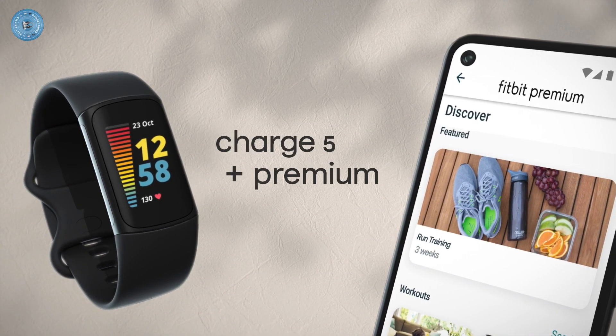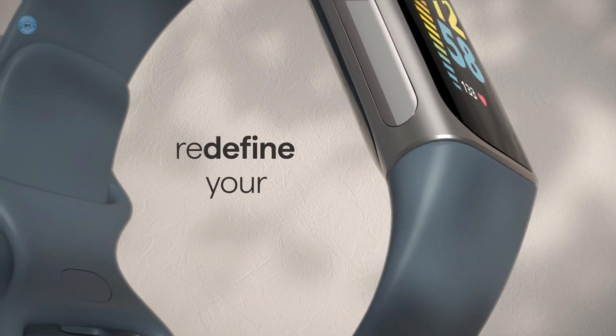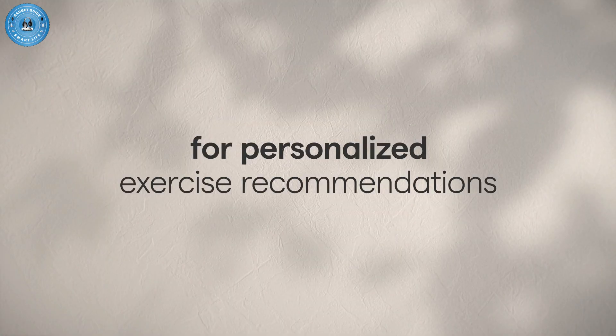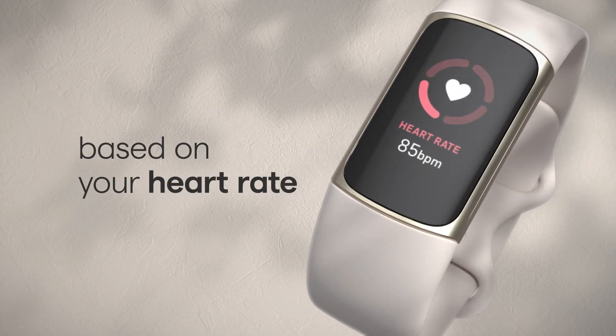After extensive research, I discovered these goods to benefit people like you. If you are curious to learn more about the price and other information, be sure to read my description. Without further ado, let's watch the video.